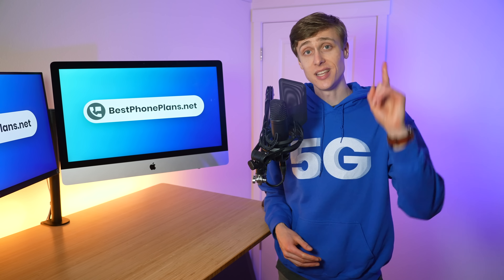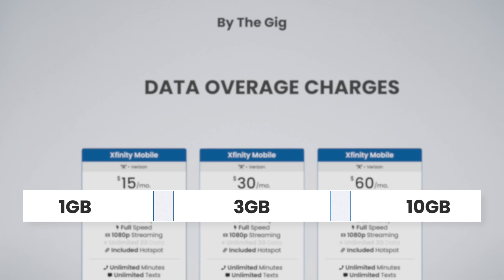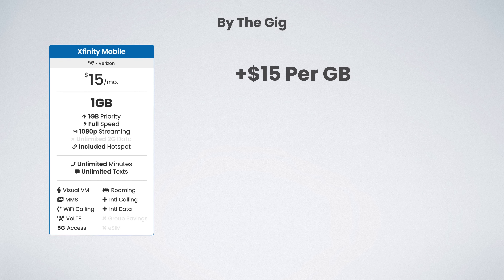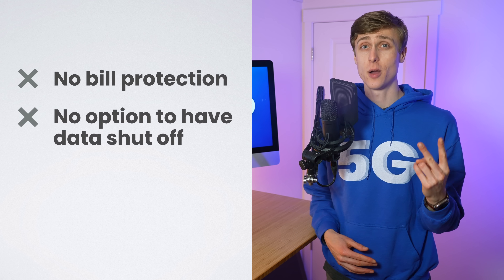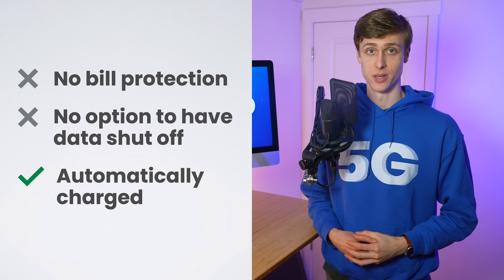But there is one downside: data overage charges. If you go over your included high-speed allotment, Xfinity Mobile charges you $15 for each additional gigabyte, rounding up. So if you're on the one gig plan and use 1.2 gigs of data, you'll be billed $30 instead of the usual $15. There is no way to prevent data overage charges — no bill protection or the option to have your data turned off. Instead, you'll always automatically be billed.